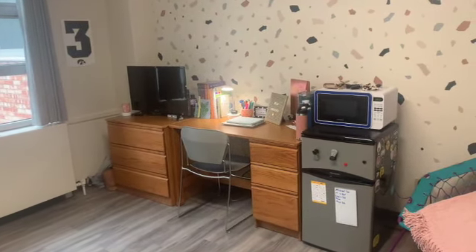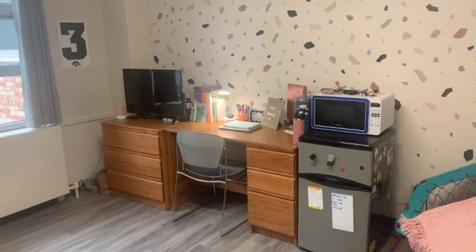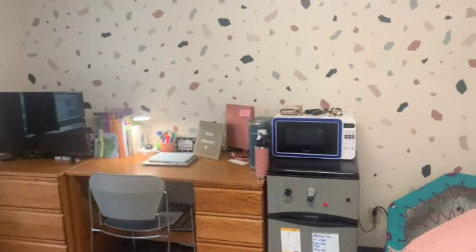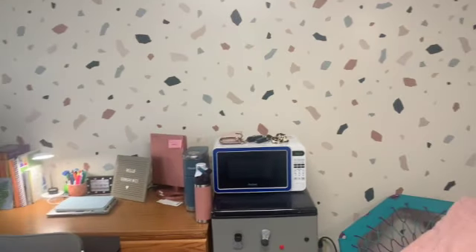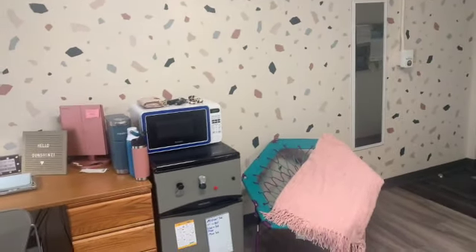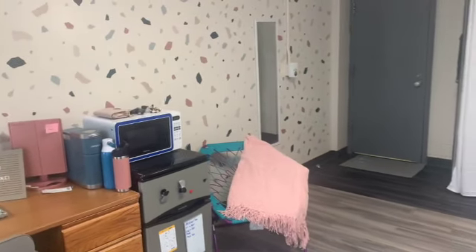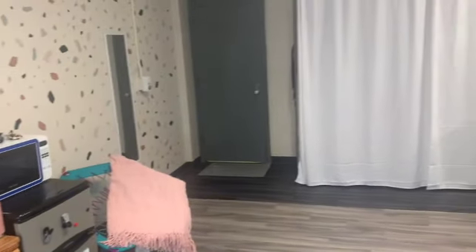I brought my own microwave and refrigerator just so I didn't have to rent them, but I do have another grab-and-go station on top of my microwave for easy things like keys, phone, and wallet. I decorated my wall with some paint-friendly wallpaper stickers, brought a chair from home for some extra seating, and a mirror.